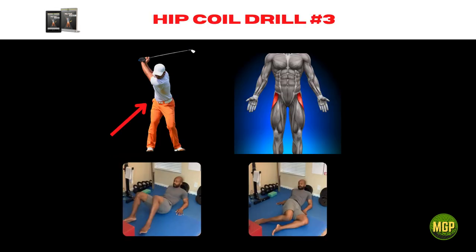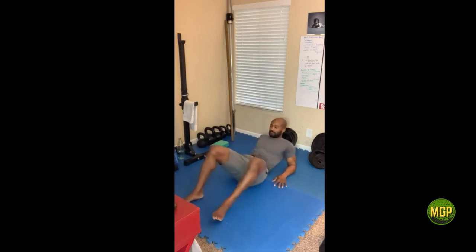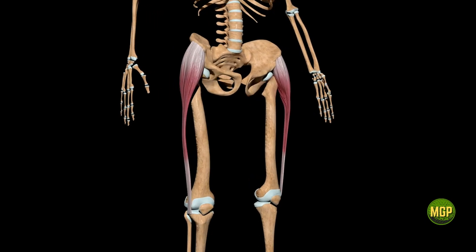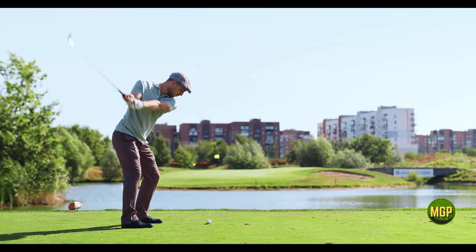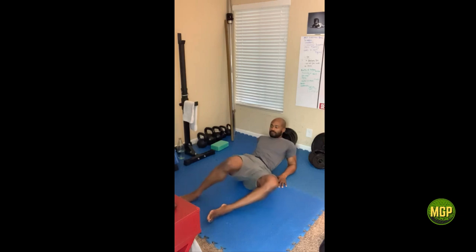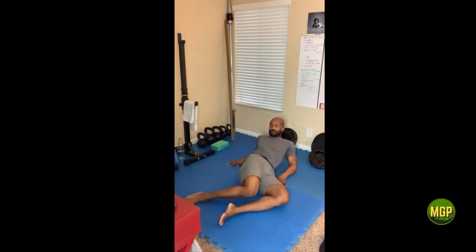The seated 90-90 hip twist is another drill in the hip coil sequence that gives you sneaky flexibility. The tensor fascia latae muscle along with the gluteus maximus are what allow you to load your back hip. Do 30 to 50 repetitions total to get this area primed for a good hip glide and pivot.